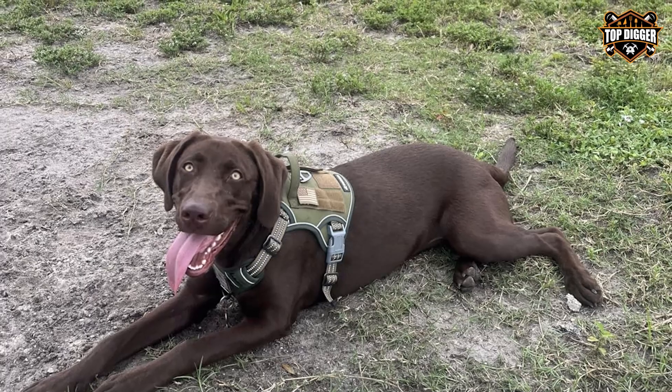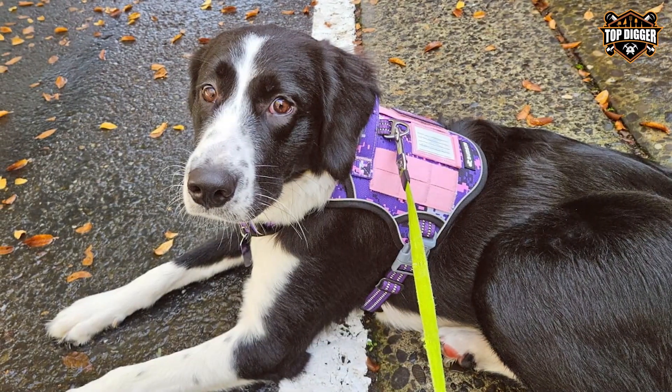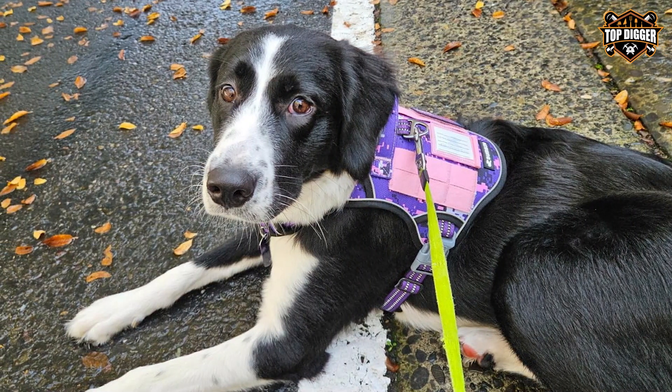The BUMB Iron Tactical Dog Harness is a reliable choice for medium-sized dogs that require a durable and functional harness. Whether you're hiking, training, or going for a leisurely stroll, this harness combines comfort and control to make your outdoor experiences more enjoyable.